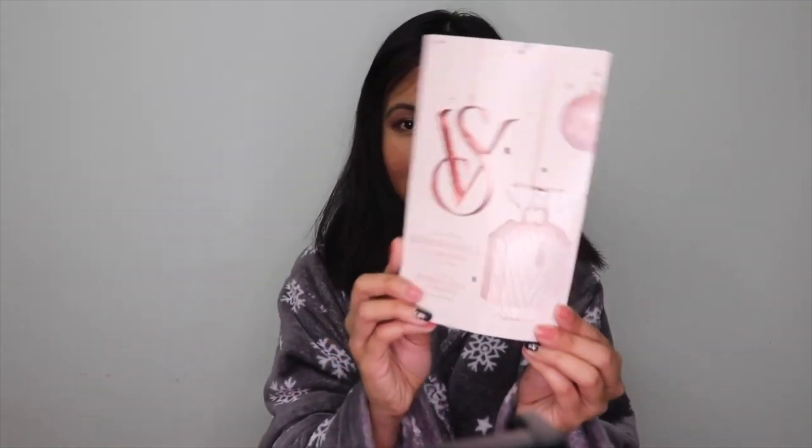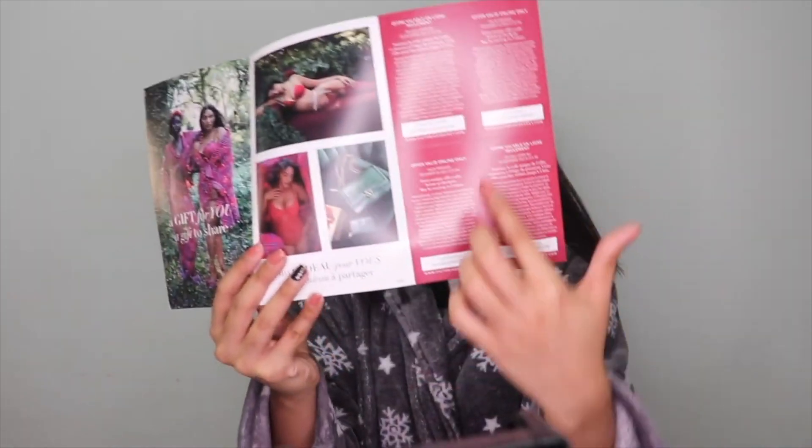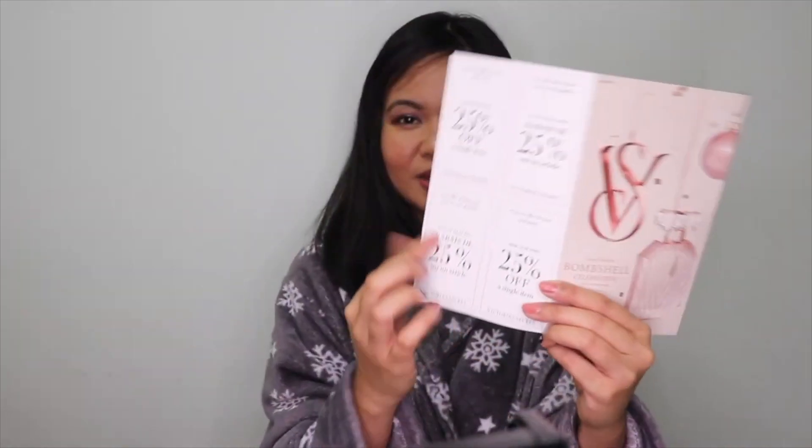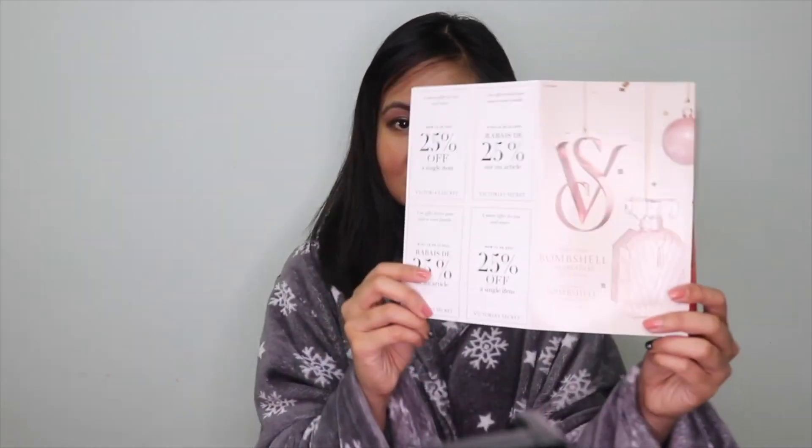Oh, I still have a little card from Victoria's Secret — they have an offer code right here for 25% off. That's really nice if you're going to shop for gifts. There's another 25% off card too, so I'll give these to someone — my sister or my mom — if they're interested in buying something from Victoria's Secret.